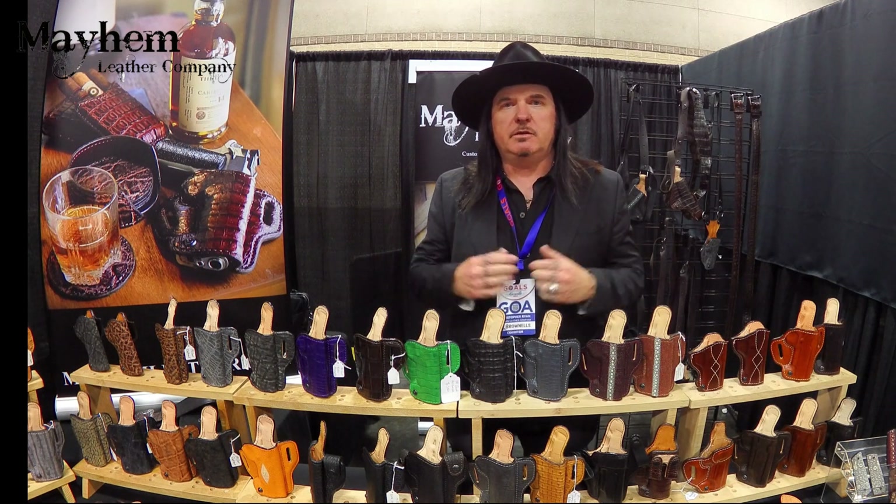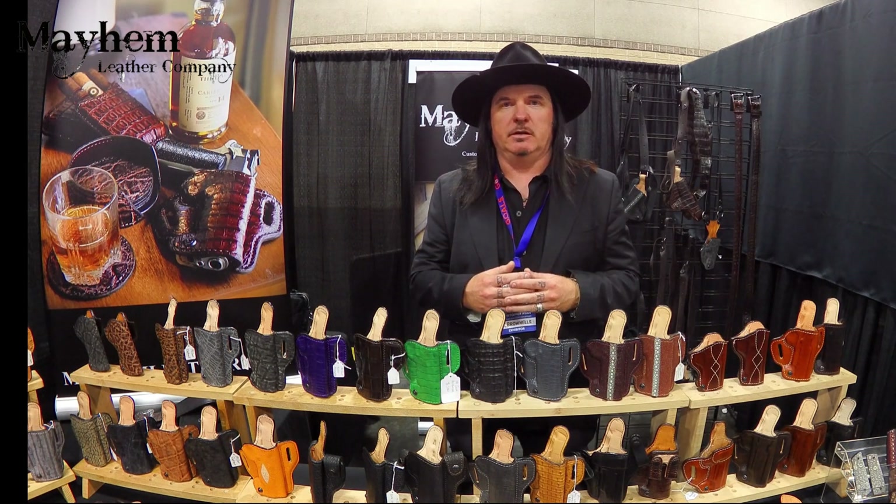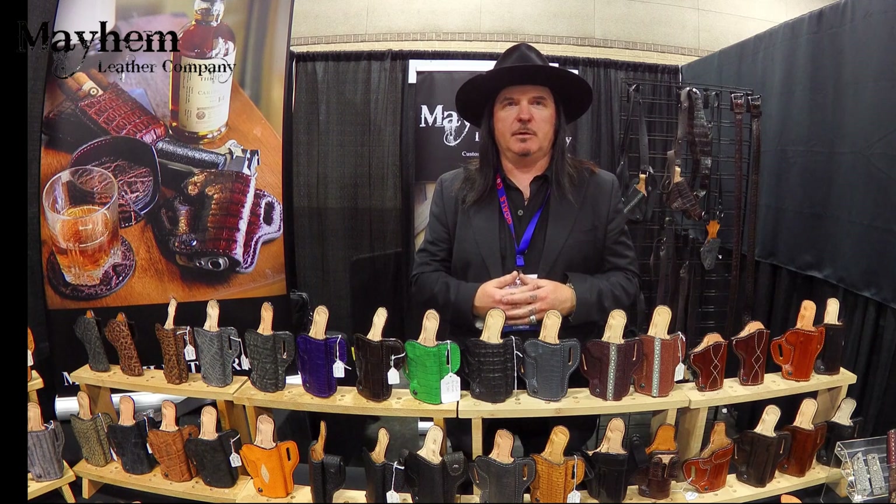Everything is custom made to the gun. I do various models of any different types of guns. This will give you a little idea about what we did.